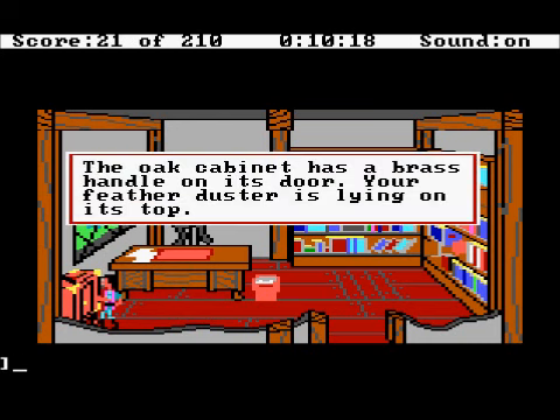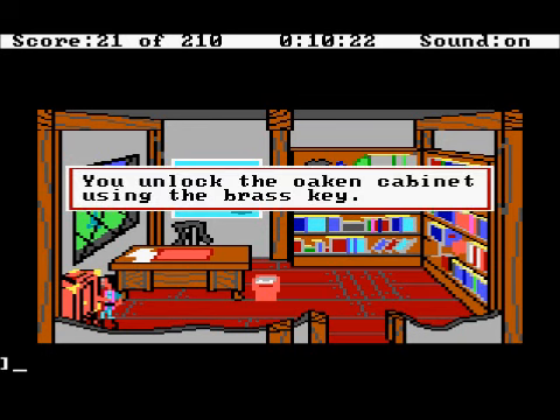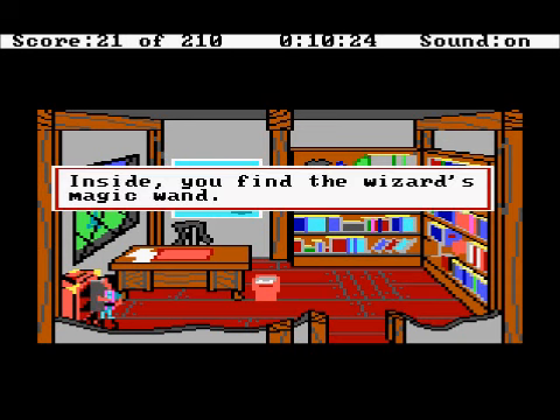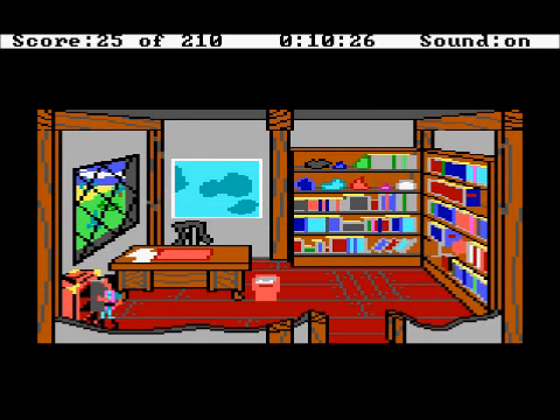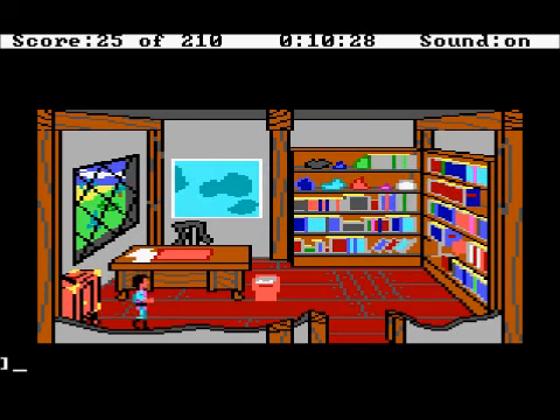The oak cabinet has a brass handle. Your leather duster is lying on top. You unlock the oaken cabinet using the brass key. Inside you find the wizard's magic wand. You take it with you, knowing it could mean death if he finds it missing. After closing the door, you carefully re-lock it.